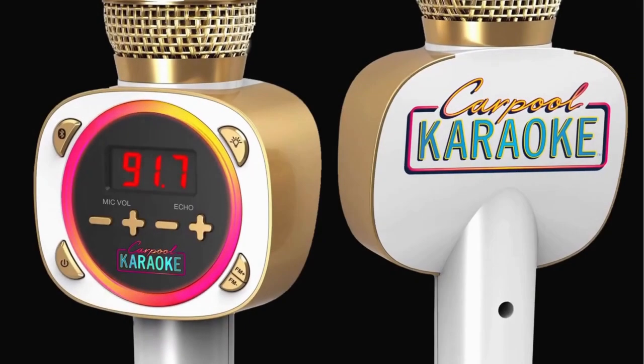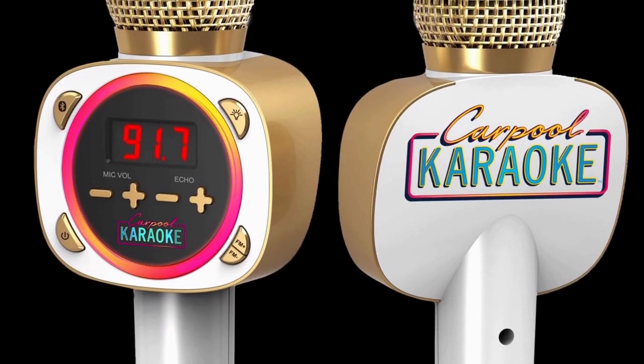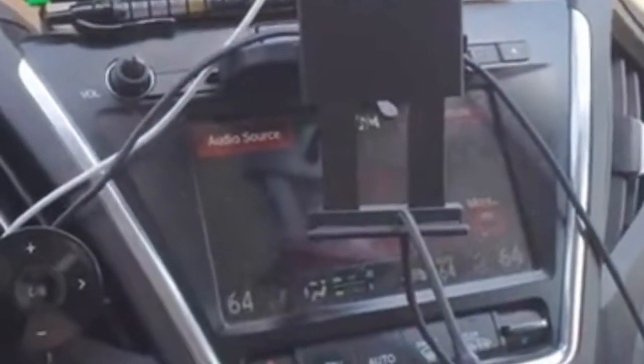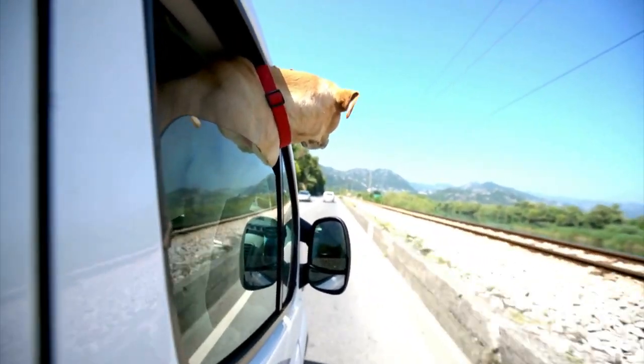Picture this: you and your friends belting out your favorite tunes while cruising down the highway. That's the magic of a carpool karaoke setup. These professional-grade karaoke systems bring the joy of singing along to your favorite songs right into your car, transforming mundane commutes into unforgettable sing-along sessions and fostering camaraderie among passengers. It's also a fantastic way to pass the time during long road trips or traffic jams. Carpool karaoke gained widespread popularity thanks to James Corden's segment on The Late Late Show, where celebrities singing along to popular hits became a viral sensation inspiring imitations worldwide.